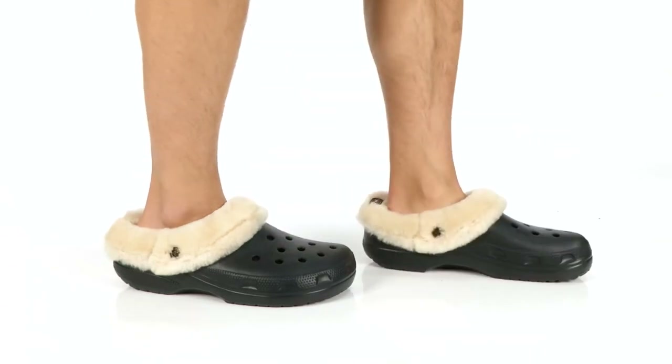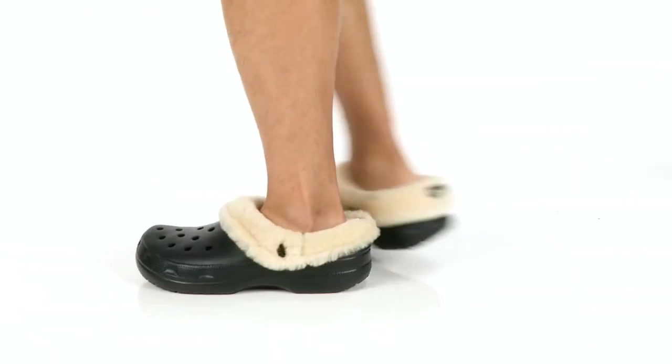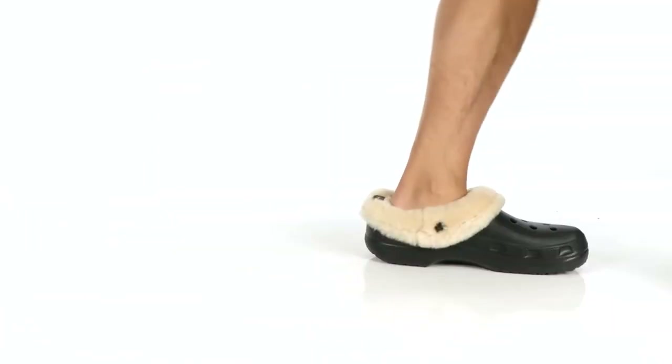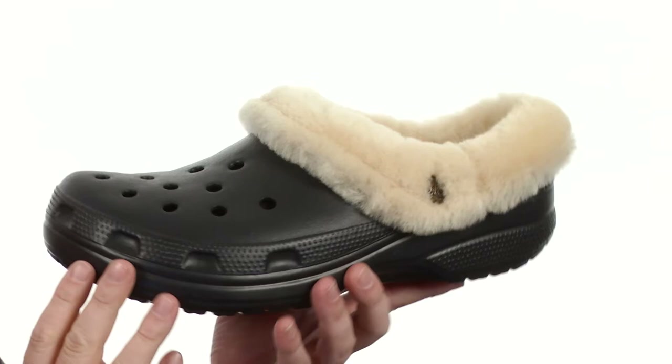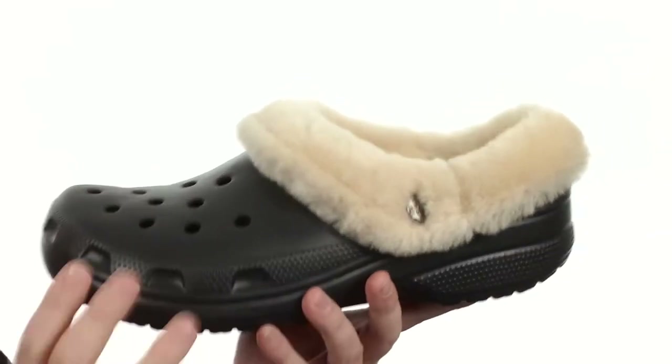What's going on? My name's Joe and this is the classic Mammoth Luxe from Crocs. These are going to be an incredibly versatile shoe. You can wear them around the house, outside running errands, going to the store, wherever.